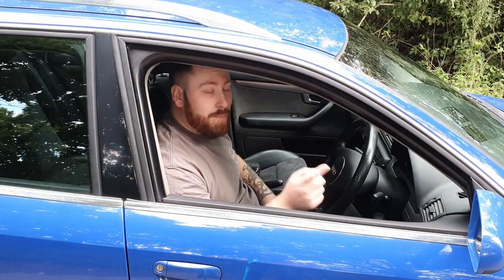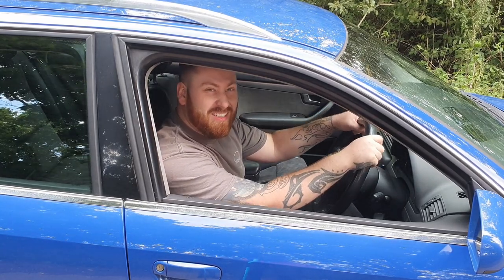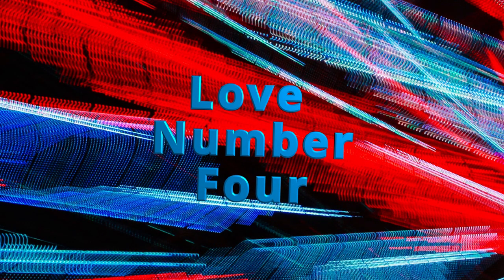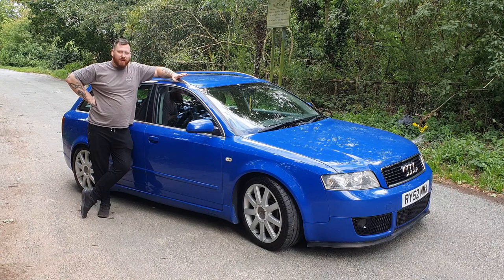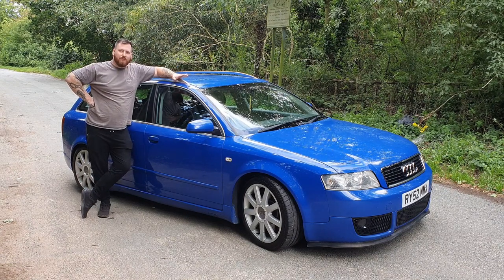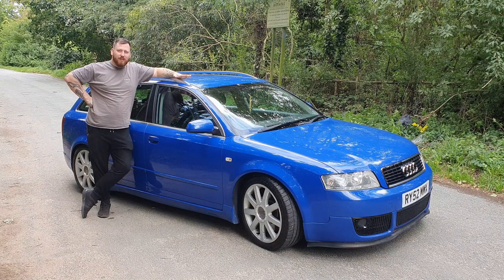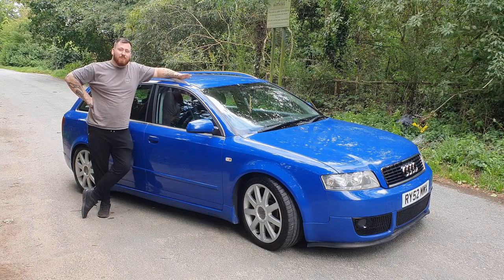Quattro boys, back me up if you will, but these are one of the best handling four-wheel drive cars money can buy. I'm not a massive Audi fan but I think the B6 Audi A4 Avant is absolutely sexy as all hell, and I can't believe that Michael thinks that his is the best blue.